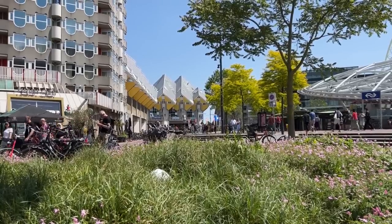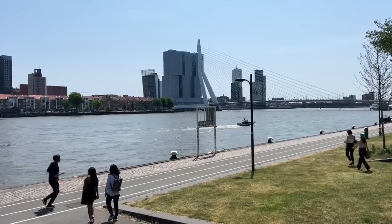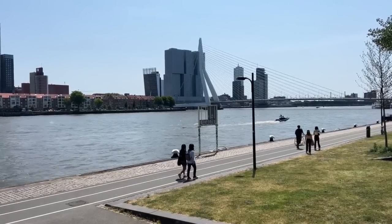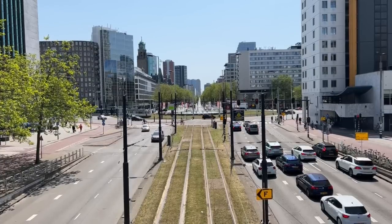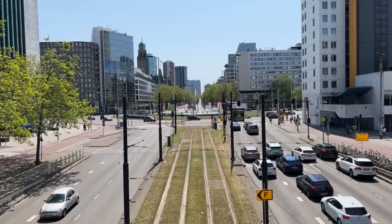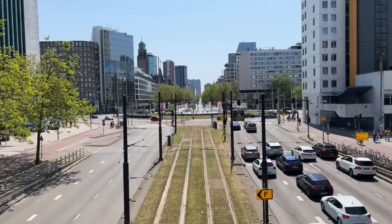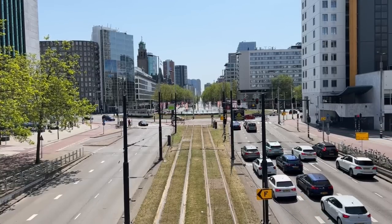Rotterdam is kind of like that wacky family member who takes pride in being a non-conformist. For many Dutch, the city feels a bit alien without being dominated by brick buildings and narrow canals. But for many tourists, the modern buildings and the wider roads and car-centered approach tends to be a lot more familiar. And for many urban planners who want to find ideas on how to adapt Dutch solutions to a more modern context like their hometowns, it makes Rotterdam an ideal case study.